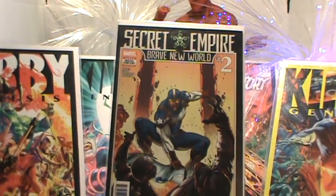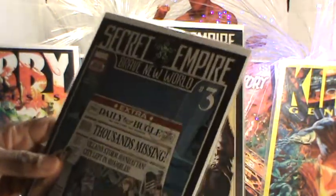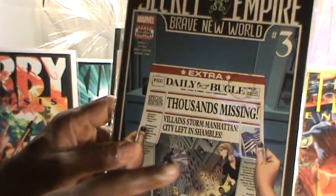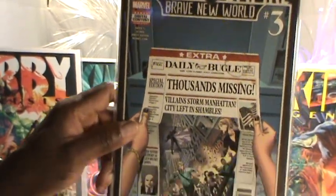Next we have number three with a Daily Bugle cover — 'Thousands Missing, Villains Storm Manhattan's City Left in Shambles.' It features Star Brand and the Invaders. The Daily Bugle newspaper on the cover actually has a coffee stain on it — and that's printed on the issue itself, it's part of the design.